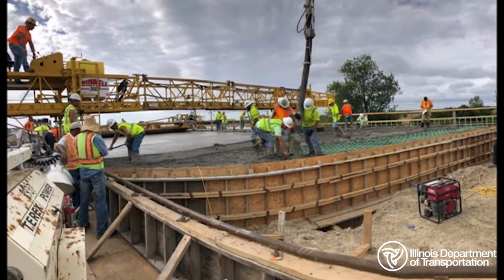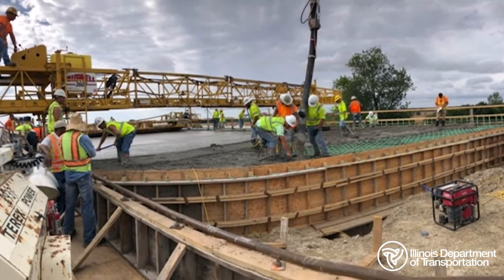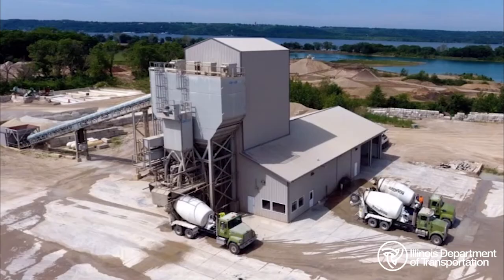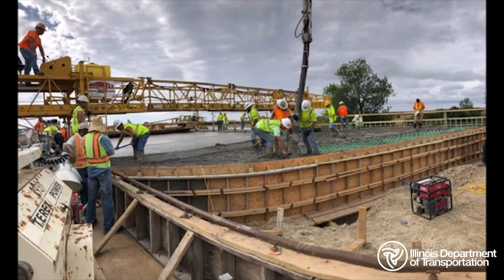Bridge deck construction is some of the costliest and riskiest jobs that we do at the district. To maximize our chances of a successful pour, the district places staff at the ready mix plant, at the jobsite testing location, and on the bridge deck itself.